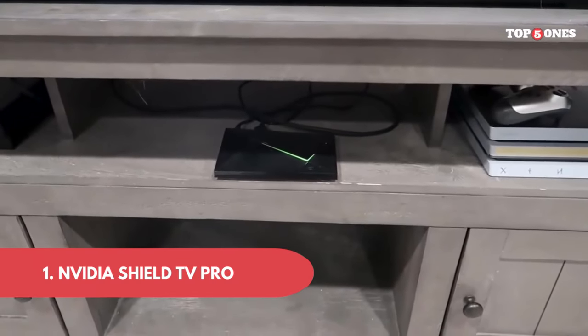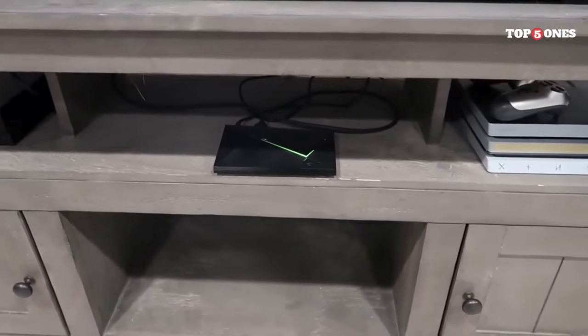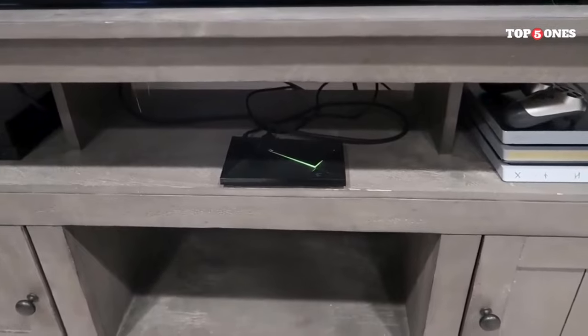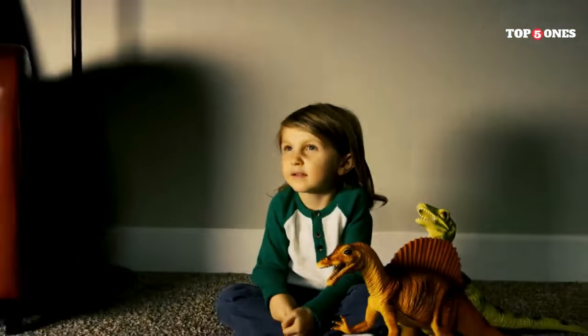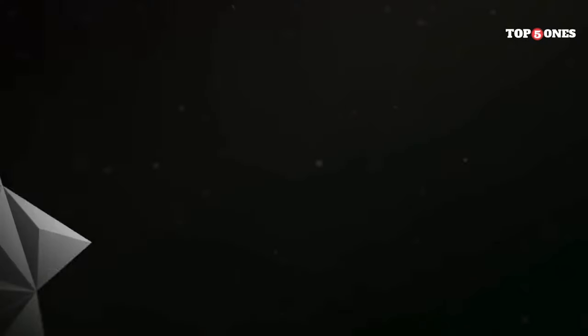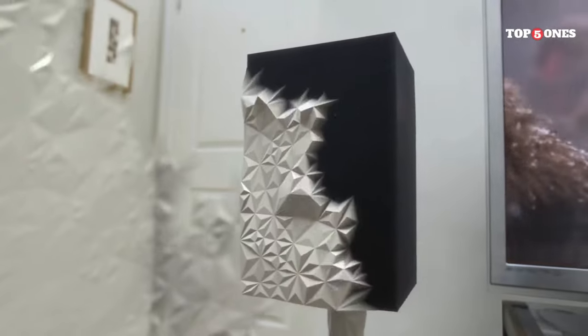Number 1: NVIDIA SHIELD TV PRO. Let's start with what you get right out of the box. The SHIELD TV PRO itself is a sleek little device about the size of a hockey puck. It comes with a remote that feels nice in your hand with all the usual buttons plus some extras like Netflix and YouTube quick access keys. There's also a power adapter and an Ethernet cable, which is a nice touch for those who prefer a wired connection.